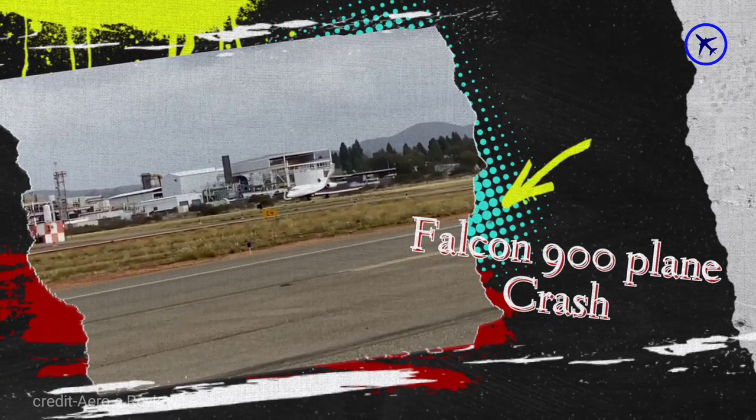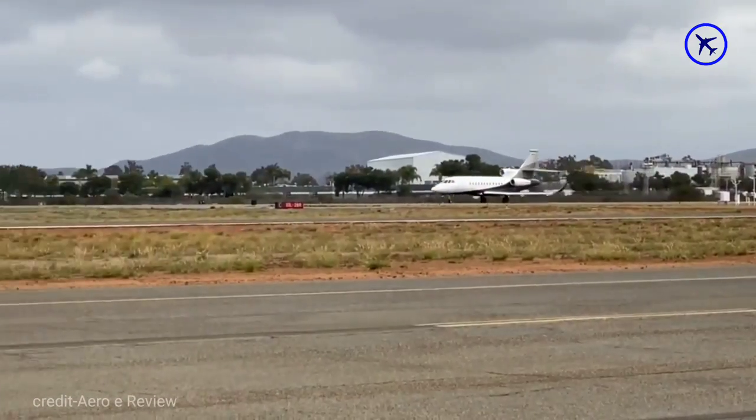This Falcon 900 plane was taking off but suddenly canceled the takeoff attempt and crashed after overrunning the runway.